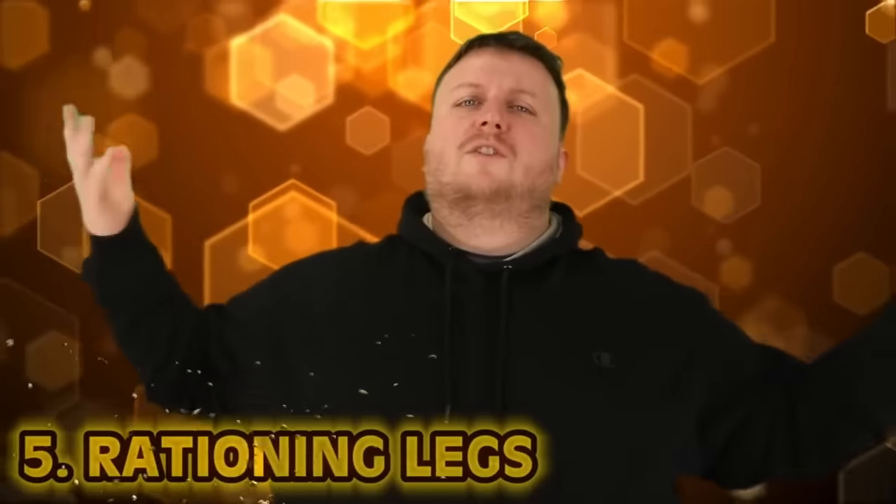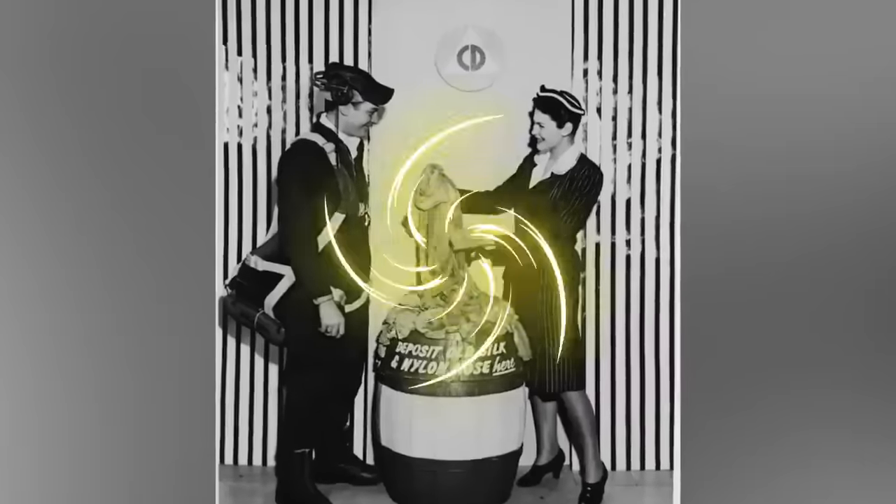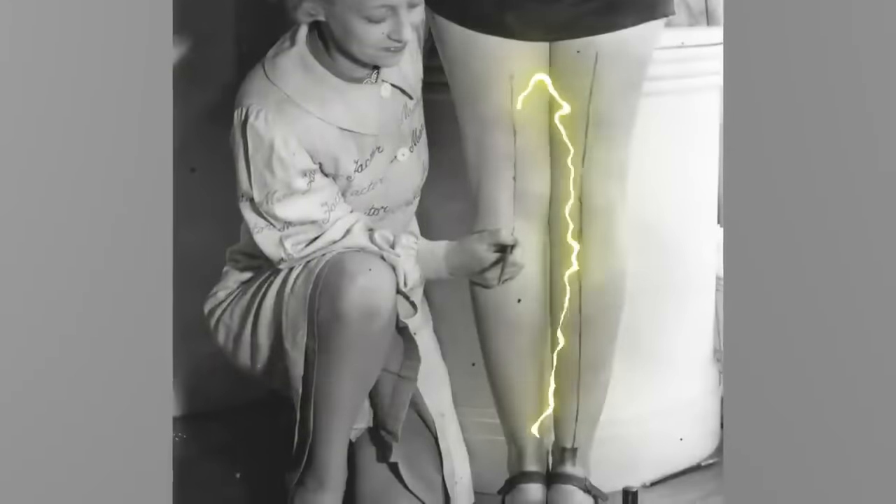Number five: rationing legs. World War Two was a war fought everywhere, including at home. People had to ration food for the war effort, and also goods you might not expect — like ladies' nylon stockings. In Britain, nylon stockings were all the rage but the materials were needed for the war effort. So the gravy browning company came up with the idea: just paint your stockings on. Some women actually did this and would even draw the seam on with an eyebrow pencil to make it look like the real thing. However, I cannot see this being a great idea — it rains a lot in Britain. Would it not just wash off?